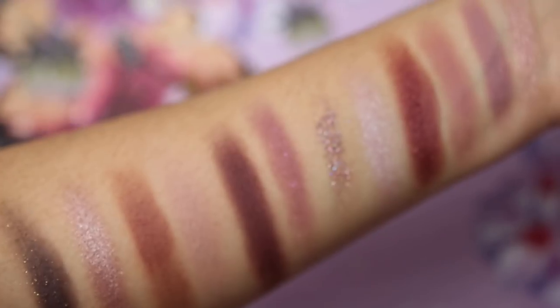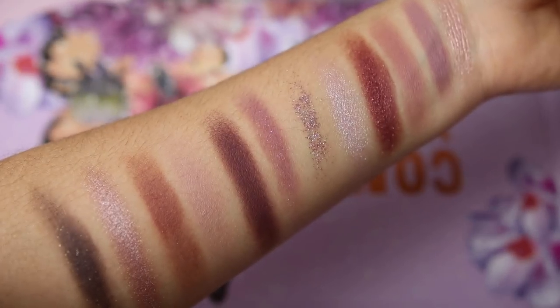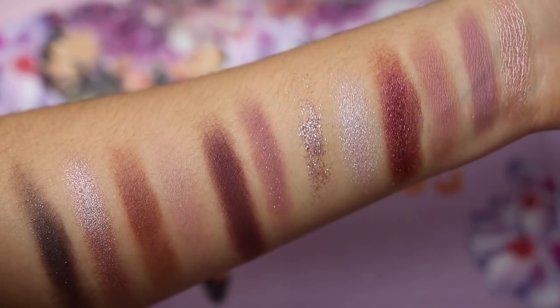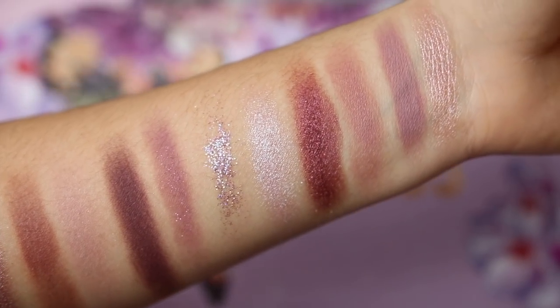That glitter shade, when you swatch it, just goes all over the place. You would definitely need a glitter adhesive underneath for it to stick. You can't just take it and put it on directly — it's not going to work that way. Just from swatching it, it won't stick to your eye and will probably fall or crease by the end of the night, especially if your eyelids crease.